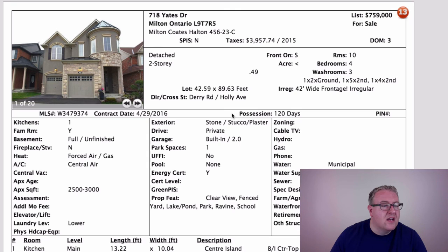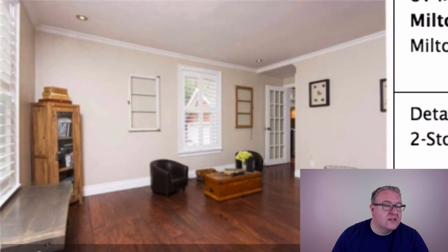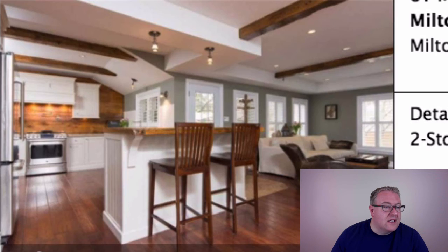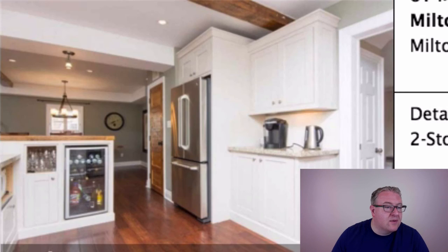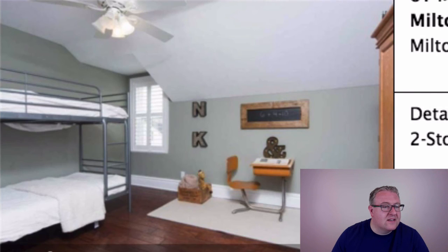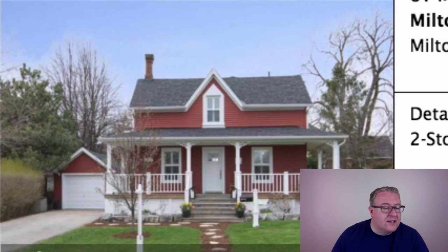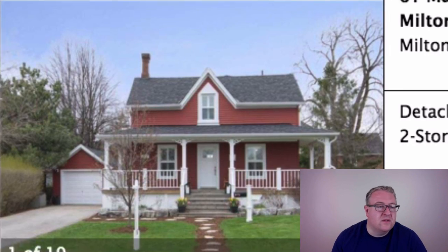61 Mary Street is listed at $869k. It's a nice-looking home and they don't come up very often on Mary Street — lots of charm. Exposed wood beams, a kitchen with some upgrades. They really don't make these homes like this anymore. You're on the classic 66 by 132 foot lot, which is probably worth around $500,000 on its own without the house.